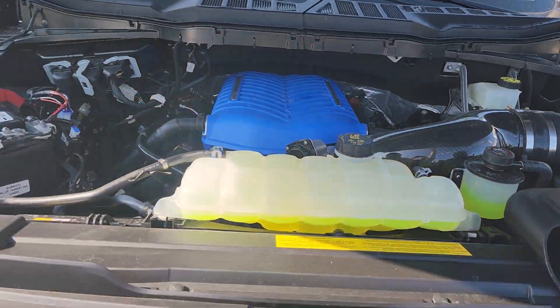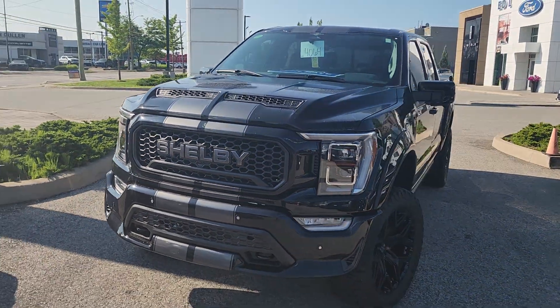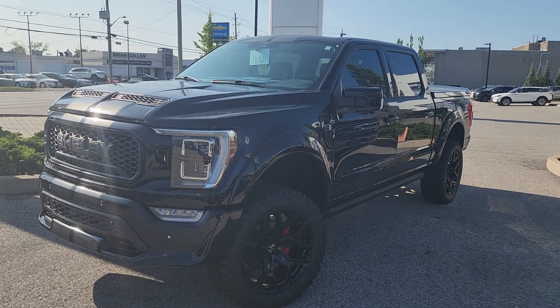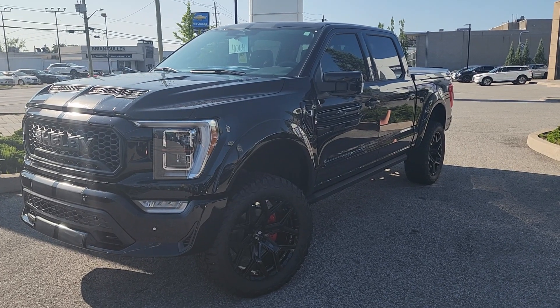You can see the functional venting in the hood. This thing is so cool, so badass. And maybe you'll be one of the very lucky few to own one — baby it or drive it, it's ready for both.